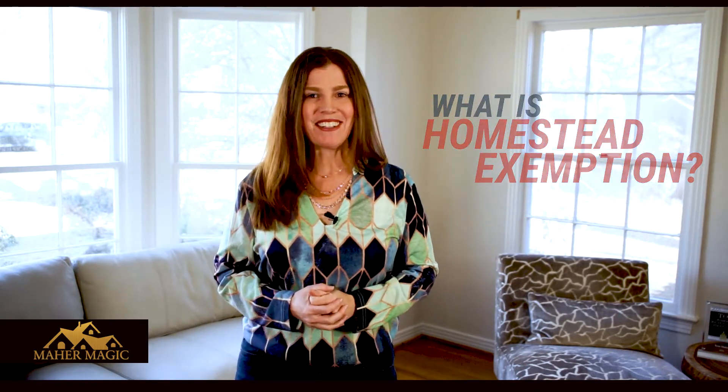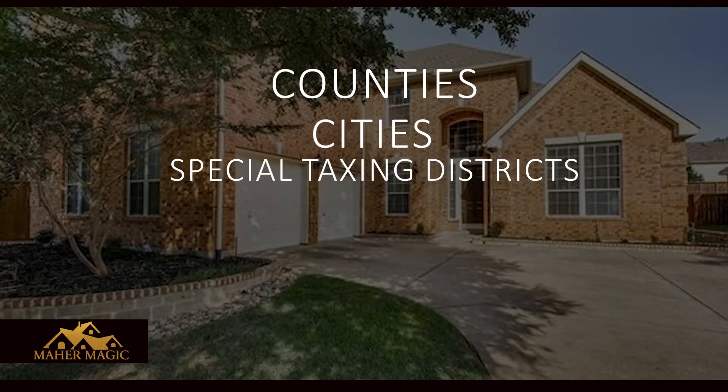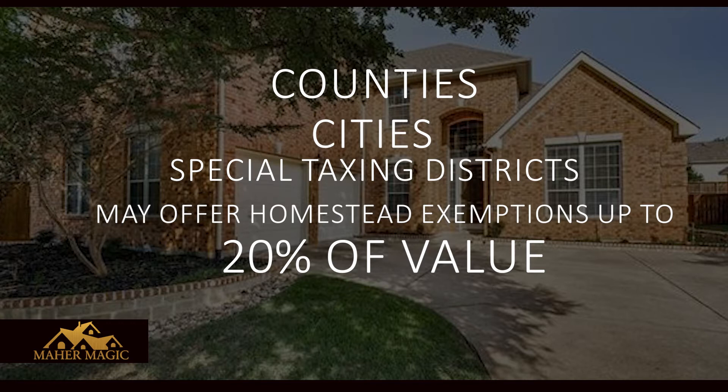So, what is homestead exemption? Homestead exemption removes part of the value of your home and reduces your property taxes by lowering its taxable value. The exemption entitles the homeowner to a $25,000 reduction in value for school tax purposes. Counties, cities, and special taxing districts may offer homestead exemptions of up to 20% of the total value.